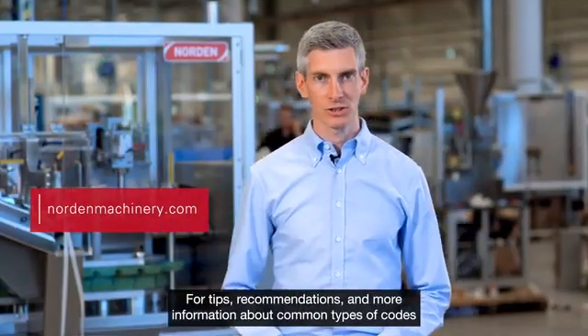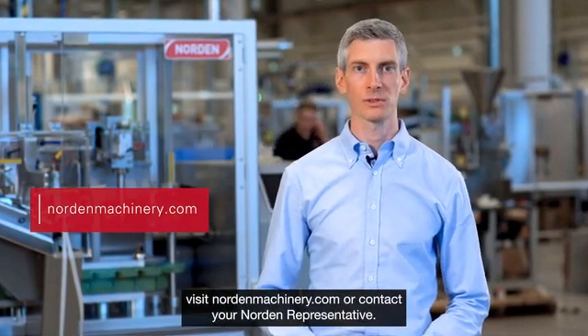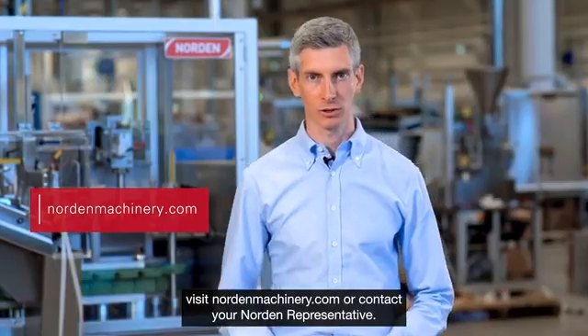For tips, recommendations, and more information about common types of codes, visit northernmachinery.com or contact your Northern representative.